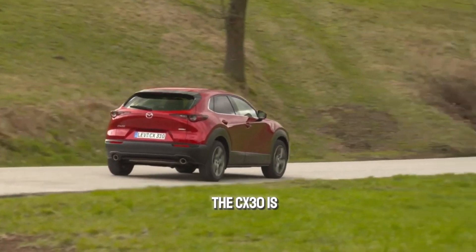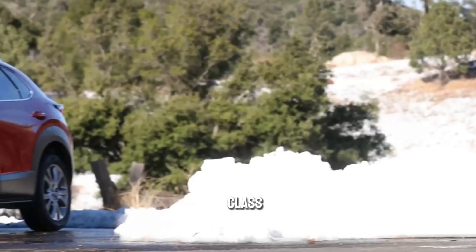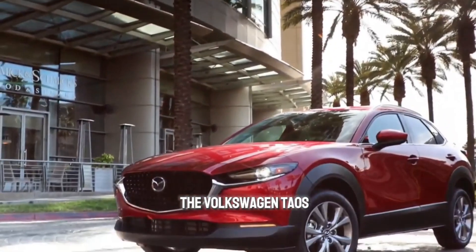The CX-30 is based on the Mazda 3 compact car, which explains its athleticism and its class-above cabin furnishings, both of which set it apart from rivals such as the Subaru Crosstrek and the Volkswagen Taos.